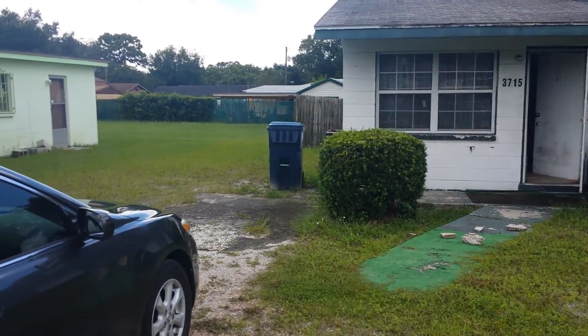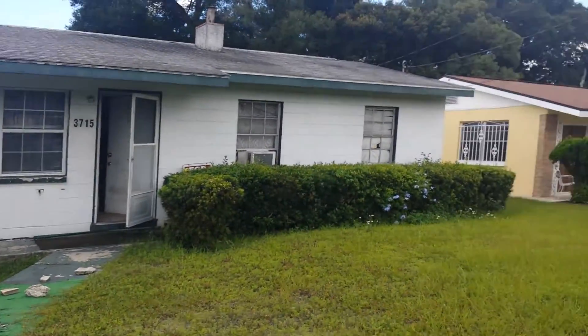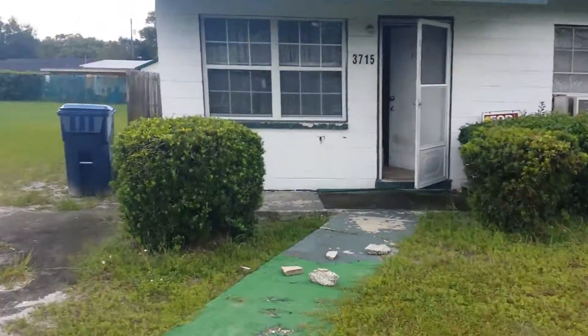This is another property in Tampa, Florida, on Macberry Street. It's a super nice neighborhood, super quiet. We're gonna look at the property together.